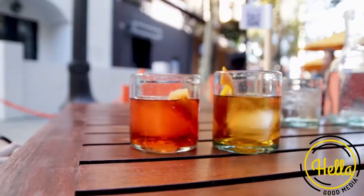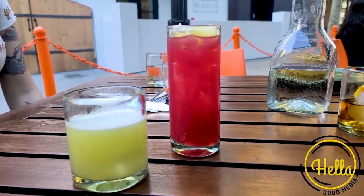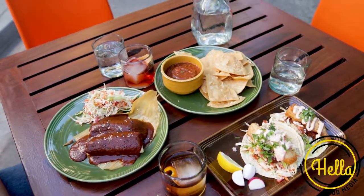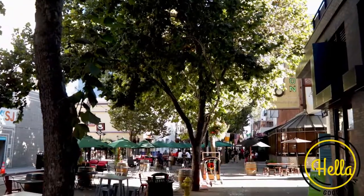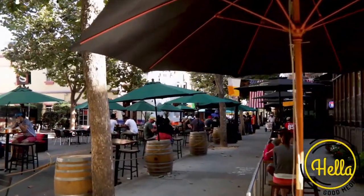My experience here at Oya was amazing. The staff was great. Everything from the mole, tamales, to the tacos. I was really hungry because I hadn't eaten all day. I even got some enchiladas. Everything was amazing.